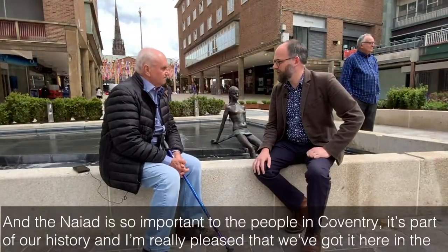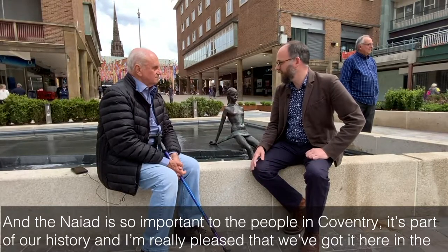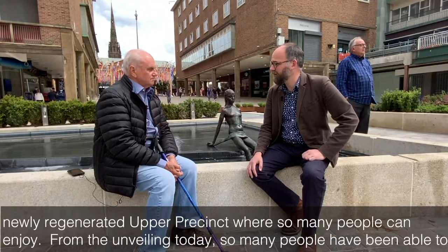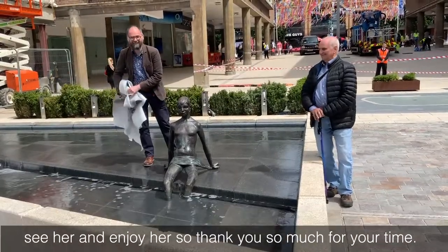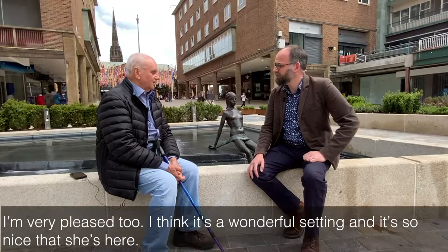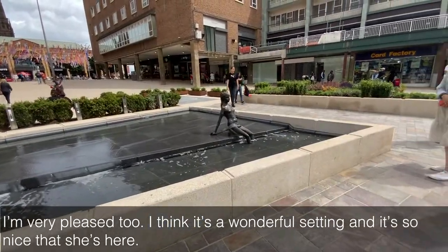The NIAID is so important to people in Coventry. It's part of our history and I'm really pleased that we've got her here in the new, regenerated Upper Precinct where so many people can enjoy her. On the unveiling today, so many people have been able to see her and enjoy her. I think it's a wonderful setting and it's so nice that she's here.